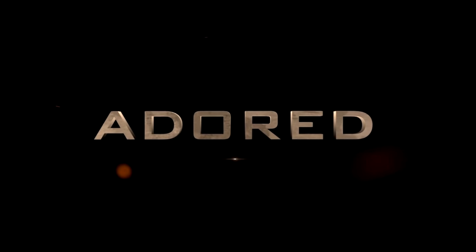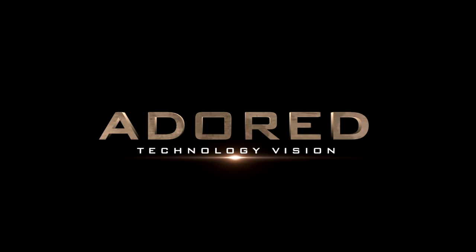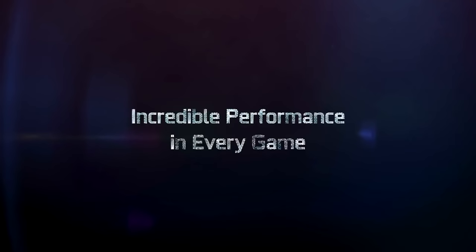Alright guys, how's it going? CES is just underway, but the talking points are already many and varied.